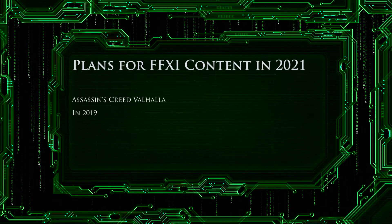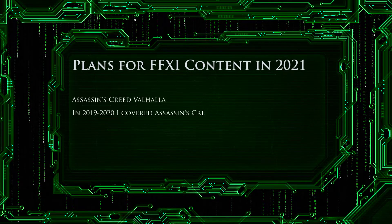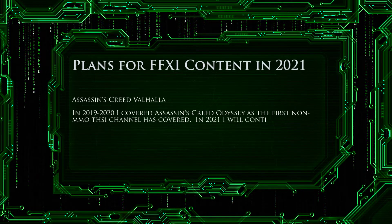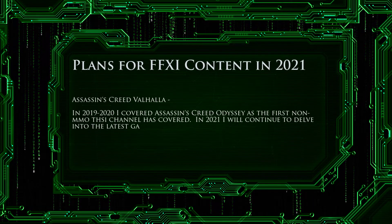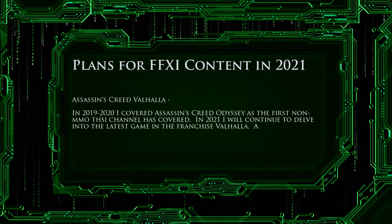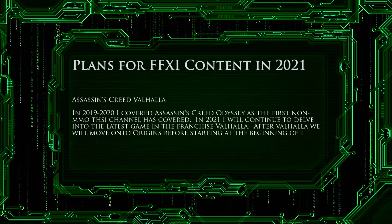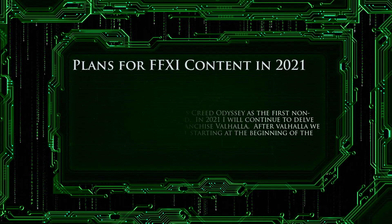Next, let's move on to Assassin's Creed Valhalla. In 2019 and 2020, I covered Assassin's Creed Odyssey as the first non-MMO on this channel. In 2021, I will continue to delve into the latest game in the franchise, Valhalla. After Valhalla, we will move on to Origins before starting at the beginning of the series with Assassin's Creed 1.